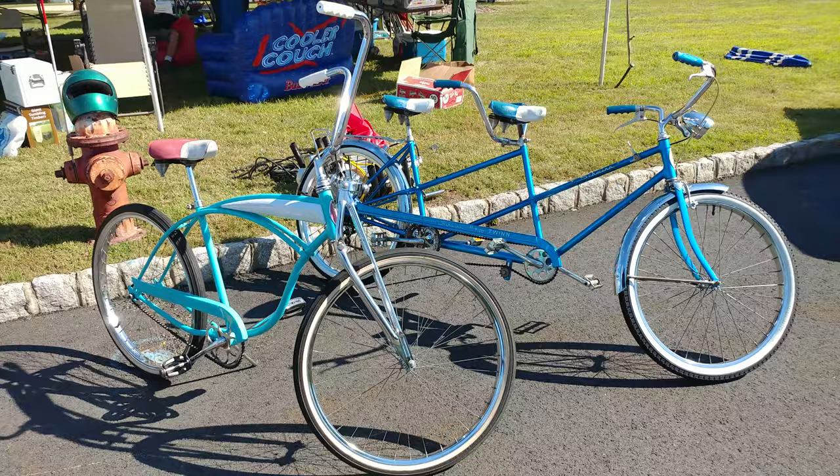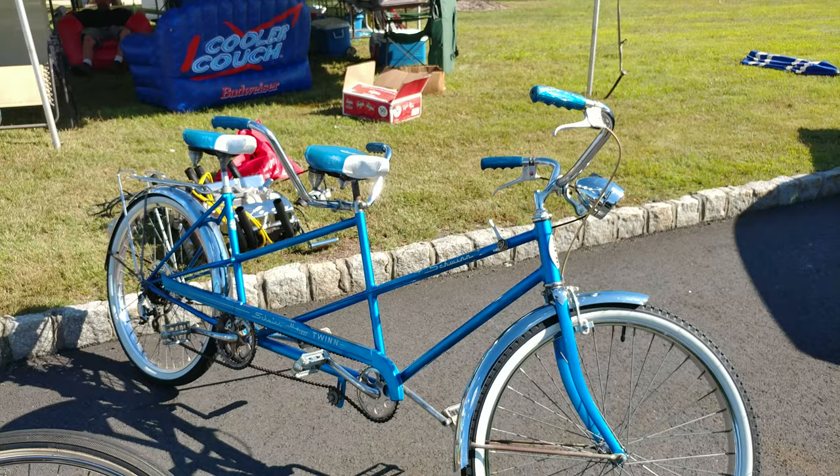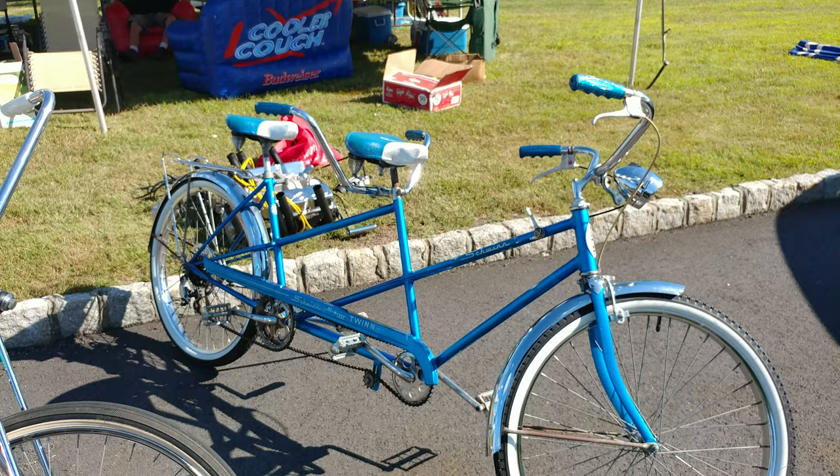Used to see these at the Jersey Shore all the time. The Schwinn Deluxe Twin. Do you know the color? Sky blue. 1968. One year only for that rear reflector.